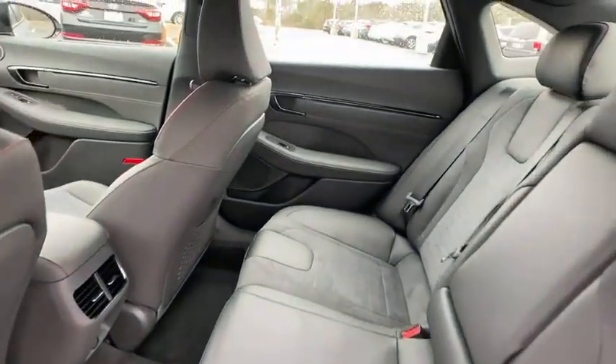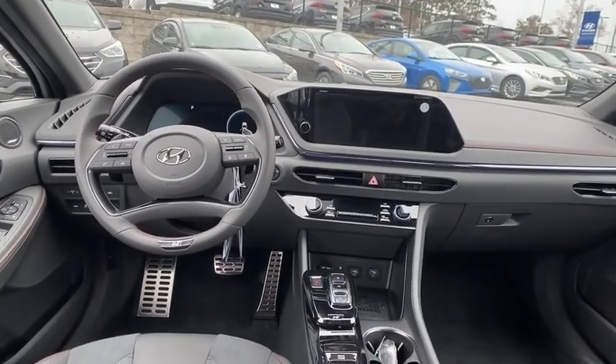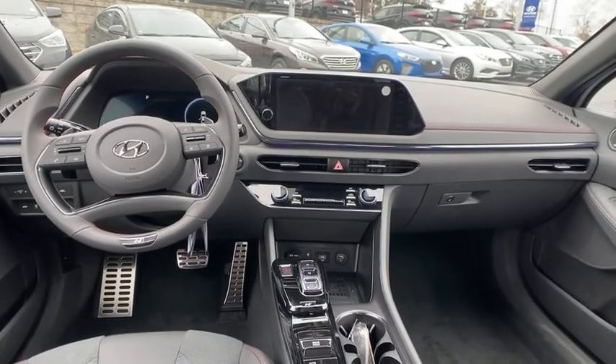Heated front seats, trip computer, power windows, rear window defroster, security system, panic alarm, overhead console, remote keyless entry, carpeted floor mats, tachometer, and cargo net.